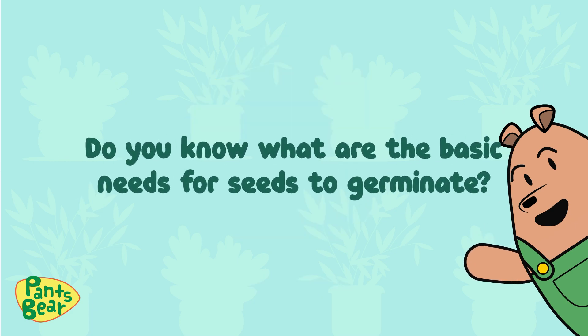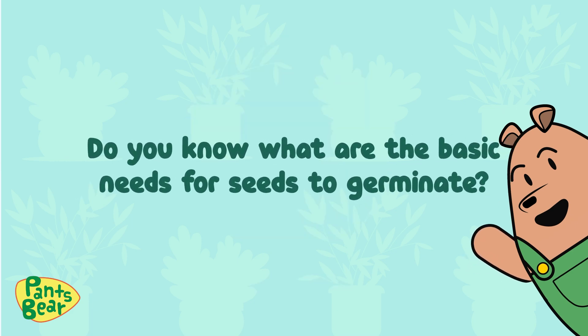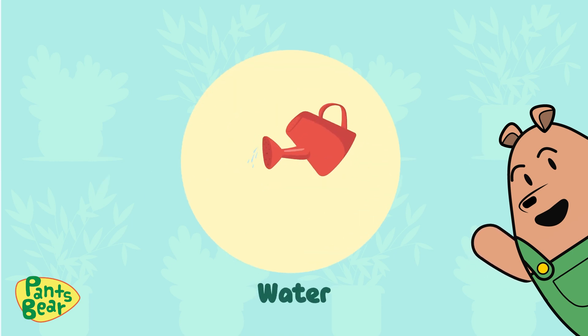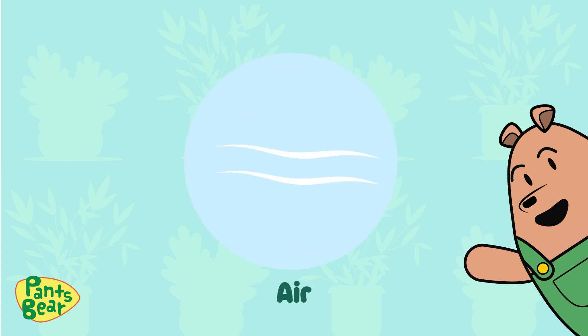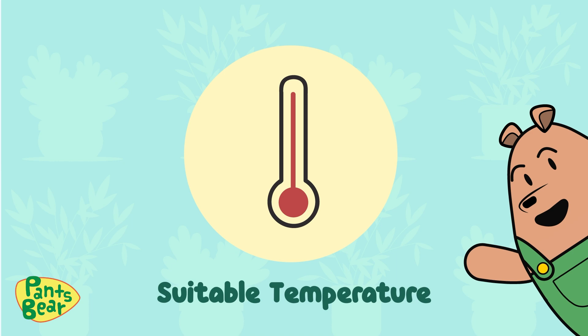Do you know what are the basic needs for seeds to germinate? Water, air, and suitable temperature.